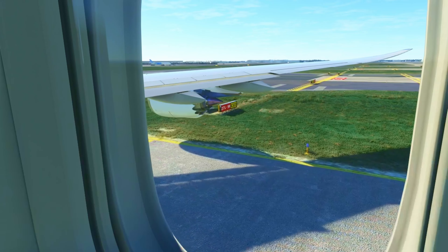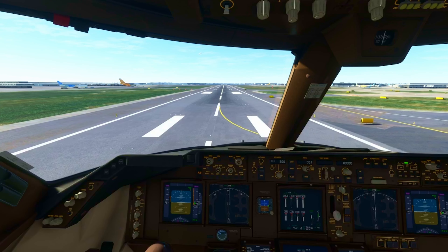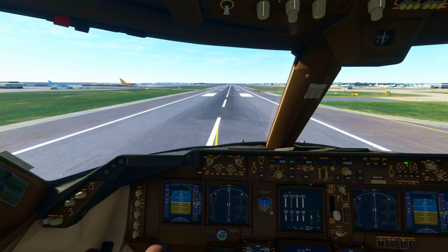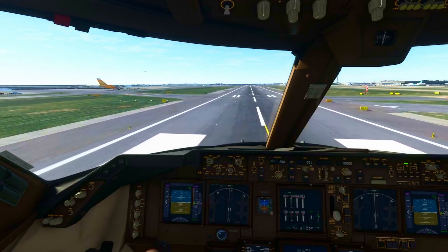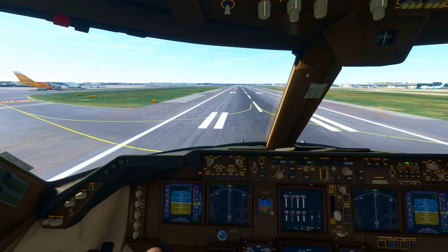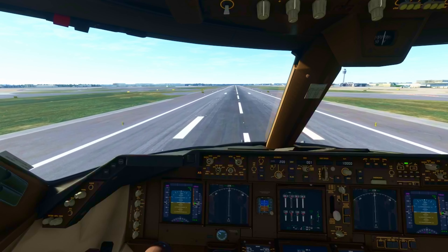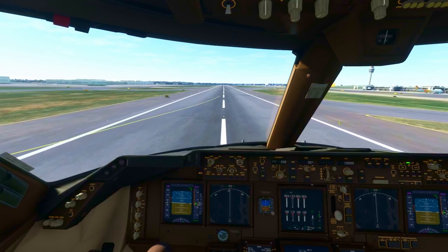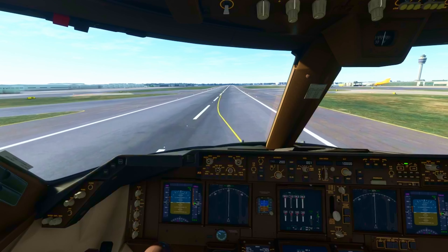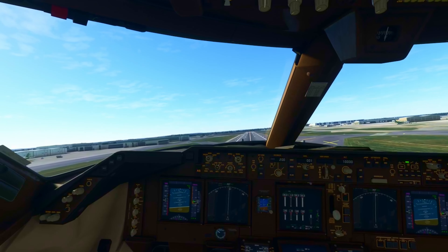Speedbird 67 Niner tower. Altimeter two Niner Decimal Niner, two and calm, cleared ILS runway two seven right approach. Clear to land runway two seven right, Speedbird one three Niner Niner. Going to one two one Decimal Niner zero five, Speedbird eight three seven.